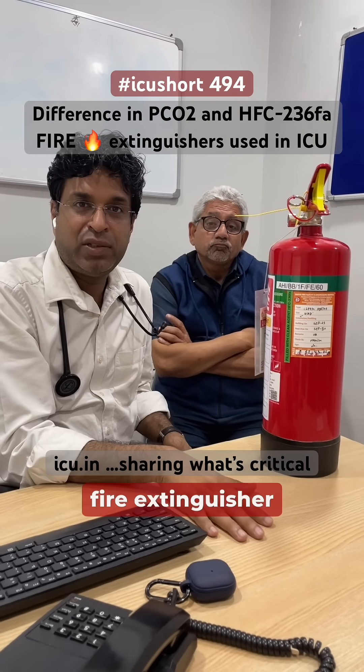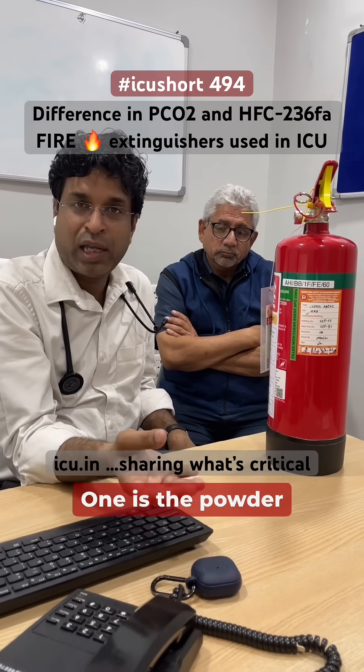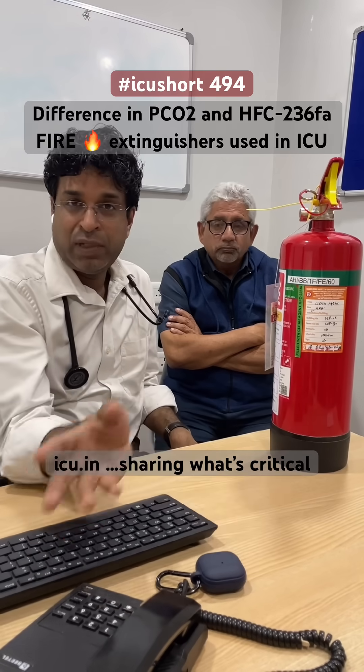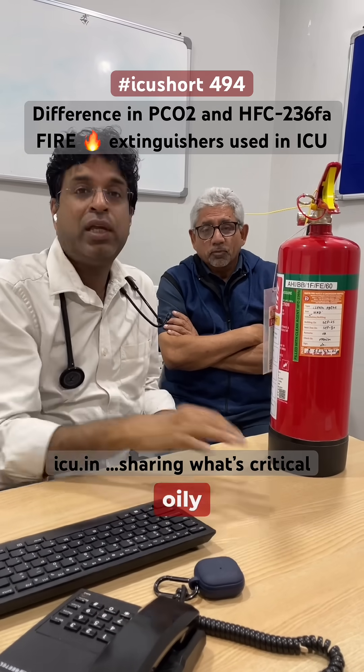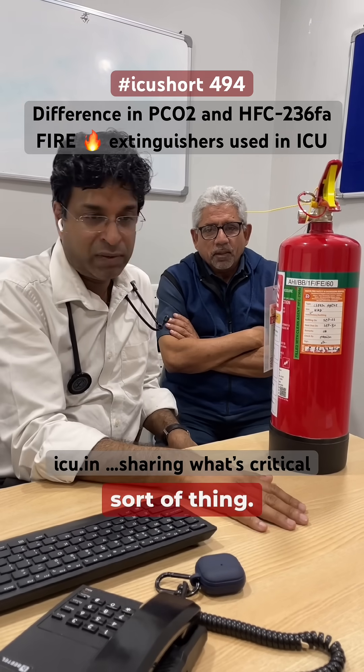Basically, three types of fire extinguishers are used in the hospital or any premises. One is the powder type, which is for general surfaces — cardboard, wood fire. The other is the foam type, which is for oily surfaces, usually used in the oil industry.